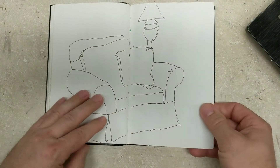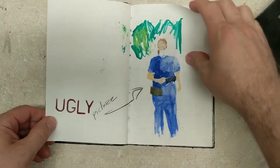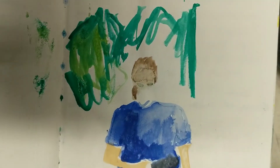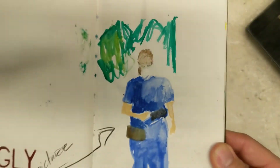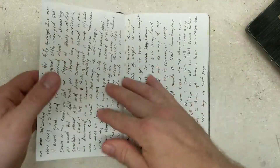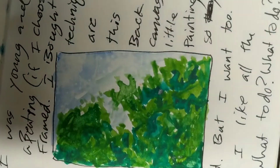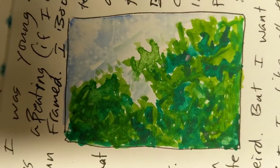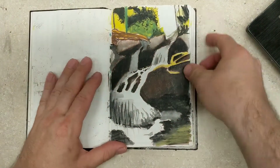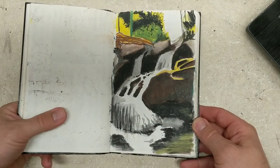Listen guys, this is a long time ago, so some of the memories come back to me and some of them don't. A little journaling, a little more journaling with a little bit of a picture right smack dab in the middle there of some trees in the sky — I like that.